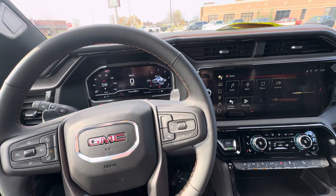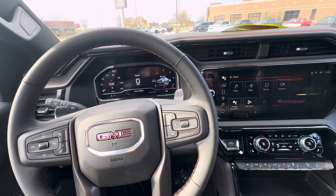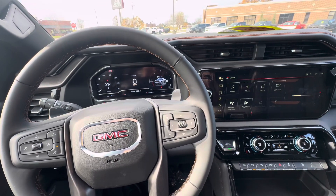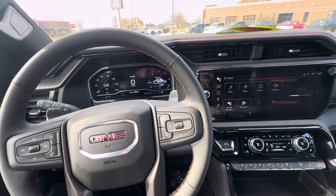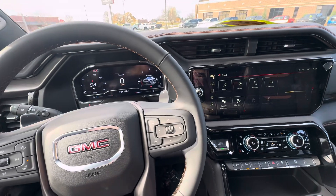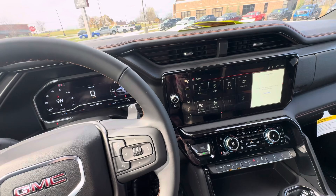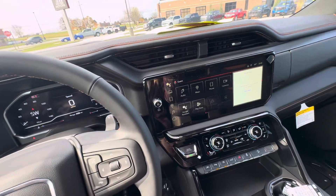Hello everyone, I'm here with Meijer Motors to show you our brand new 2025 GMC Sierra 1500 AT4. This vehicle has the Summit White exterior color with a 6.2 liter V8 engine. It does have the AT4 preferred package, technology package, and also adaptive cruise control.